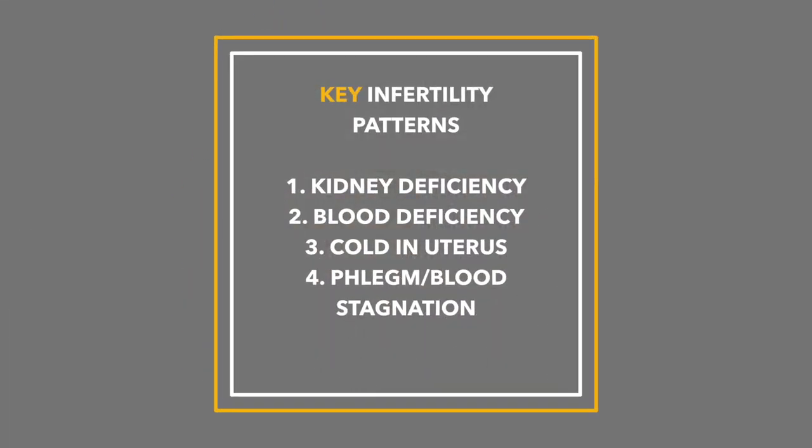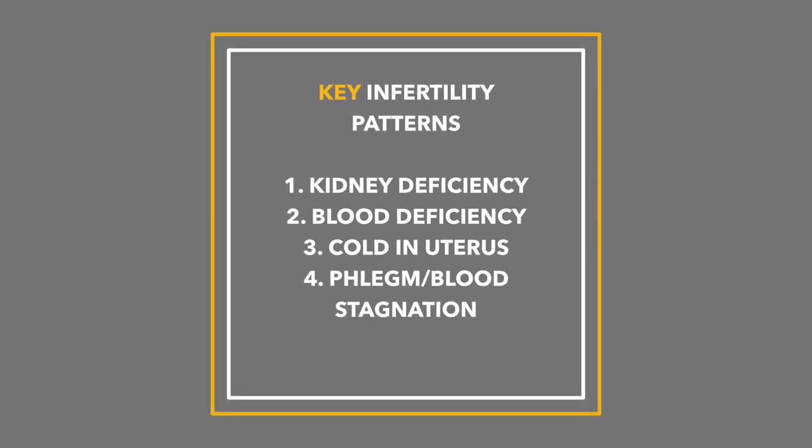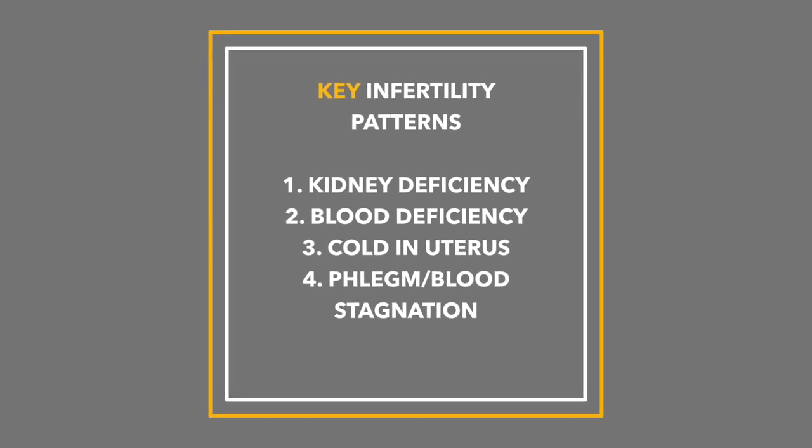Generally, there are four or five key patterns that tend to show up with infertility. The first one is what's called a kidney deficiency pattern. The second one is what's called a blood deficiency pattern. The third is called retention of cold in the uterus pattern. And the fourth is called a phlegm or blood stagnation pattern.